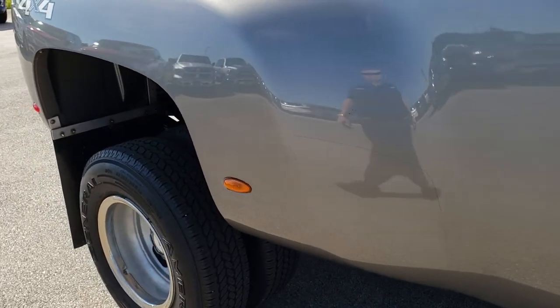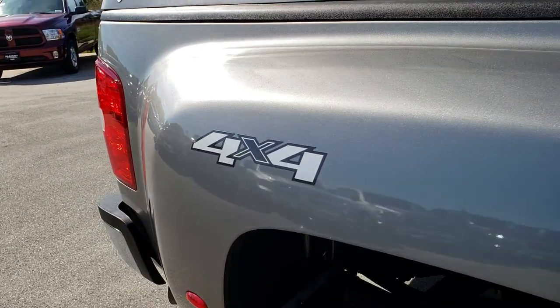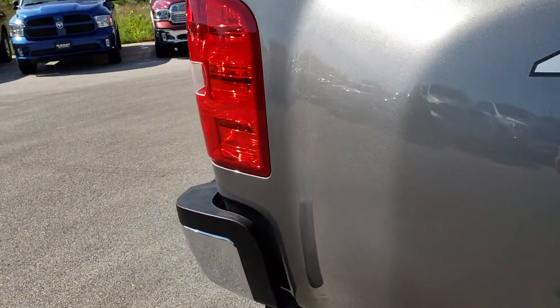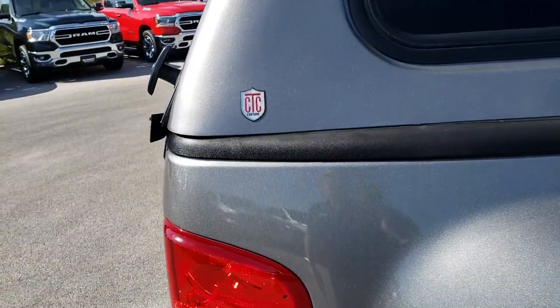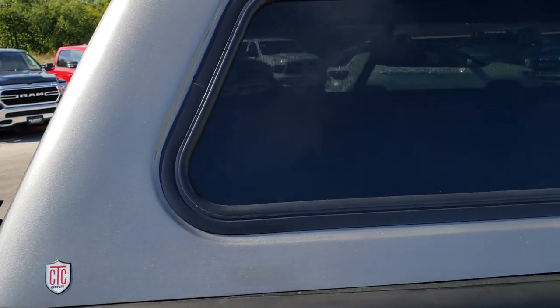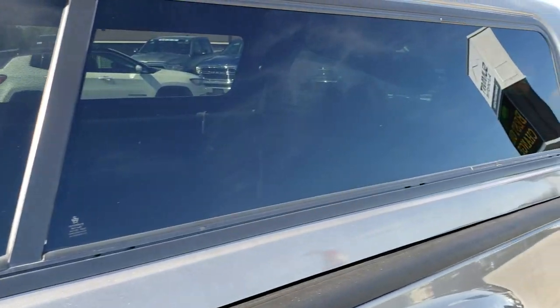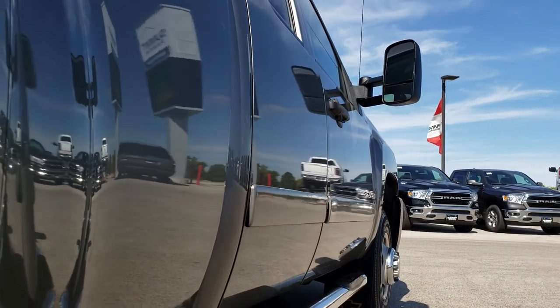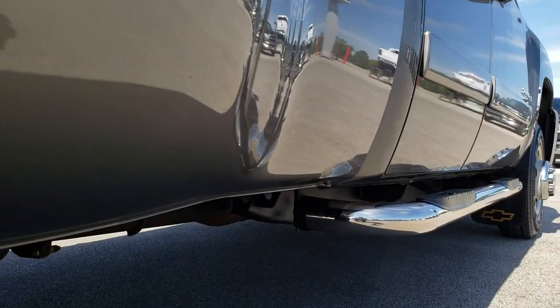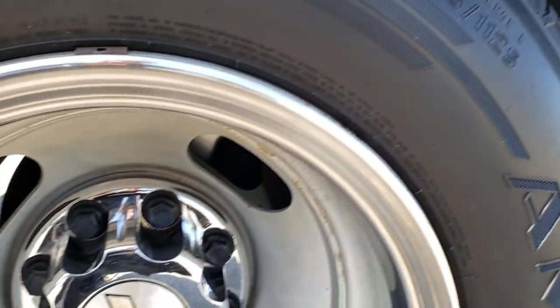We take these HD videos so if you are far away, or even if you're close by and just cannot make the trip down, you can still see the truck, hear the truck, and have confidence in the vehicle you're looking at before you even get here. It has a Century truck cap that's color matched. Especially with these older trucks, you want to make sure they're not all rusted out and are in nice condition. It's definitely going to be worth your trip.